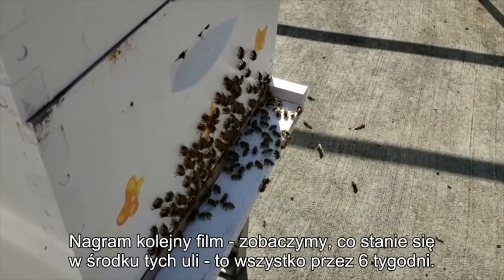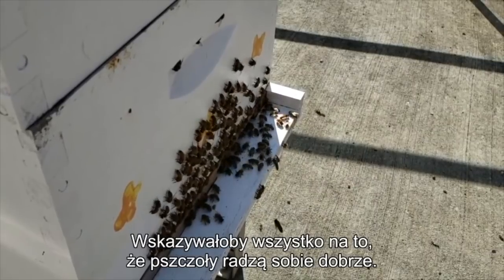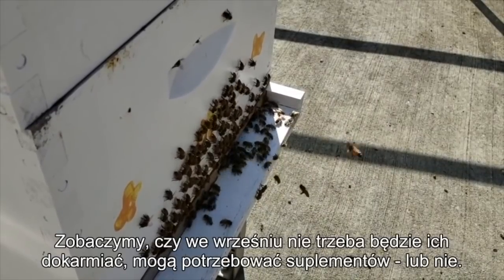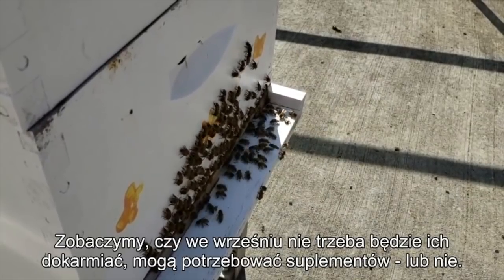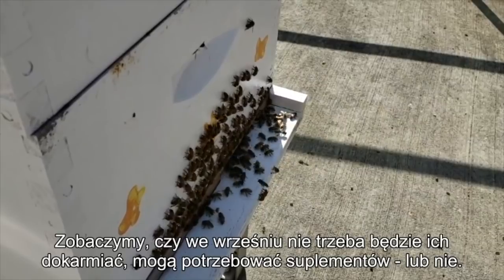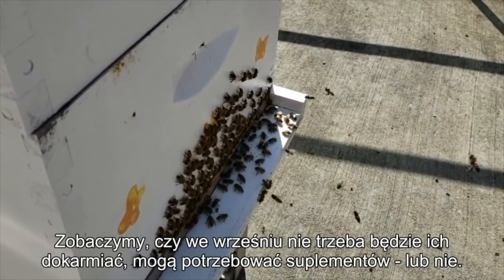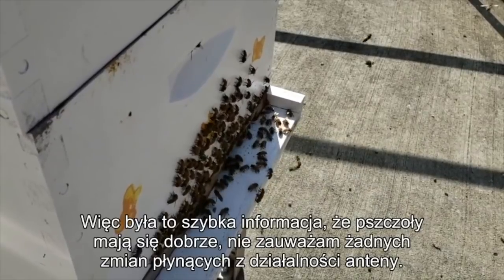The indications, although not necessarily certain, would certainly be that they are doing well. We're also going to look and see if we need to do any feeding through September to help get them ready. We're going to have our fall flow of goldenrod and different things. They may or may not need supplemental feeding — that's something that we're going to get into.